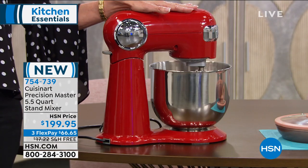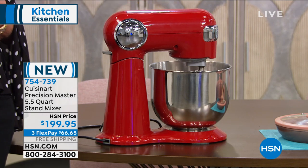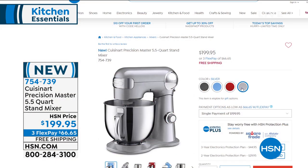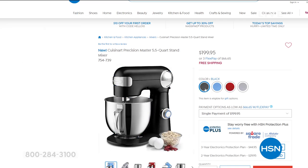We have it in red, black, periwinkle blue, and silver. That's all coming up later in the hour, but you're more than welcome to take advantage of that one.